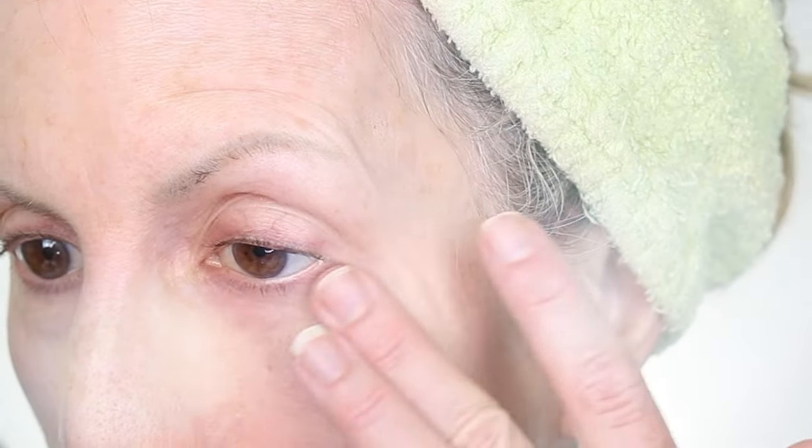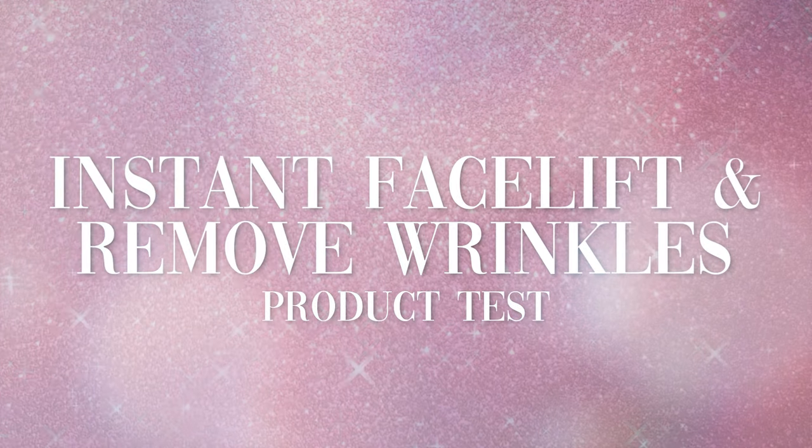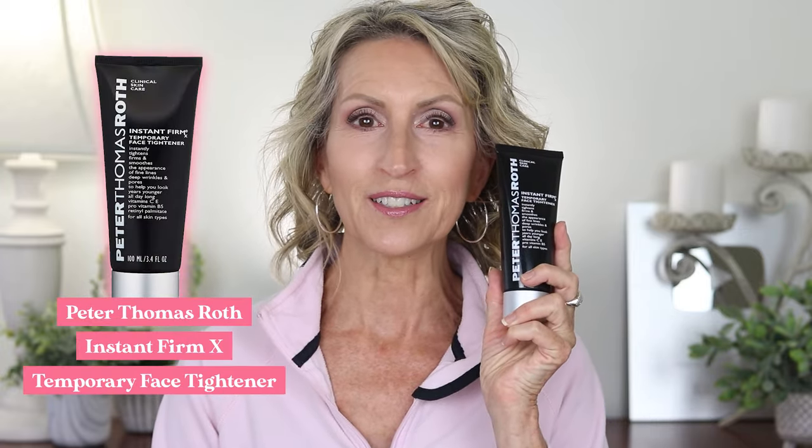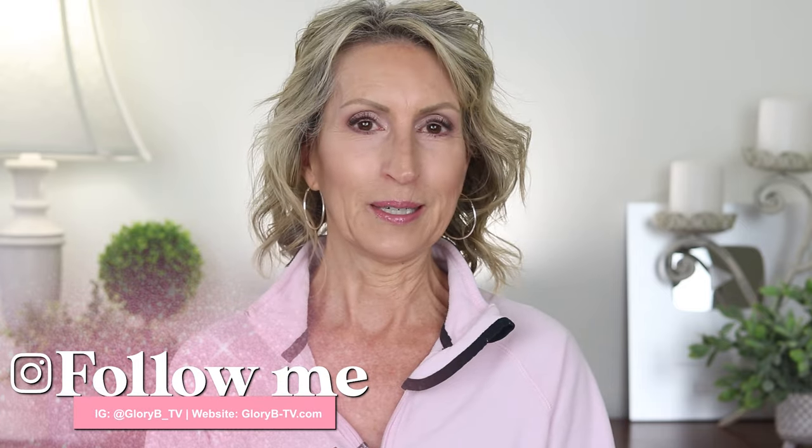I love trying products and letting you know whether they worked well for me or not, especially products that claim to make our skin look better. So I look forward to trying the Peter Thomas Roth Instant FirmX Temporary Face Tightener. I'm Glory B and this is Glory B TV, a lifestyle channel for mature women who want to look fabulous, feel amazing and age gracefully.